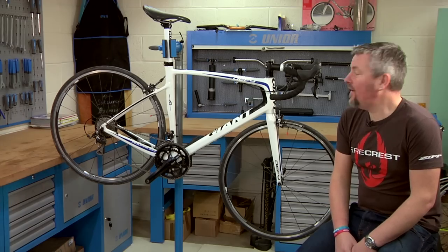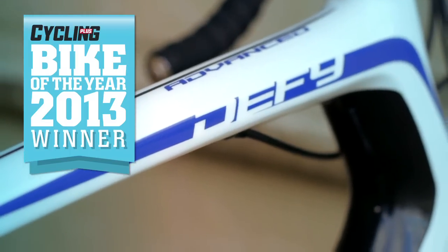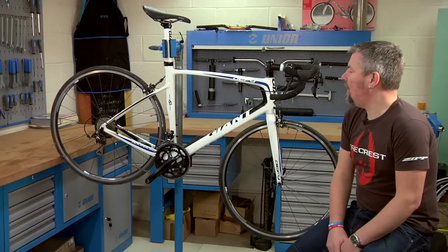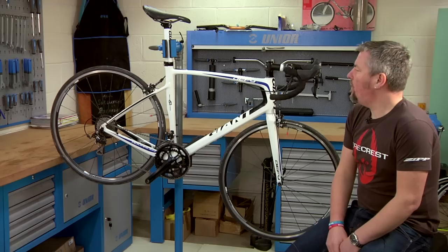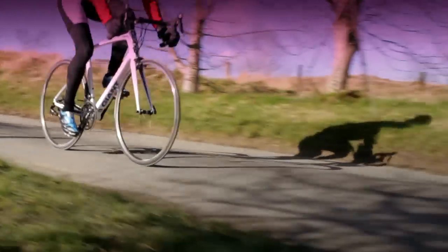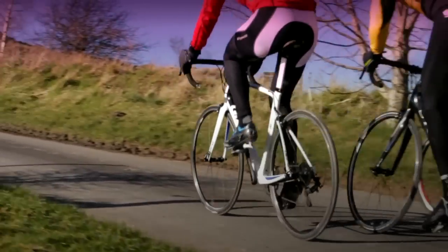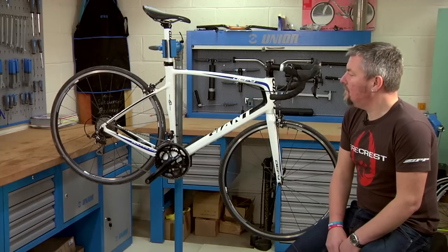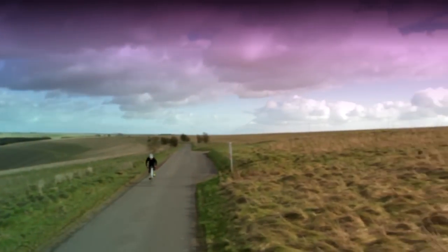Here we are with Giant's new Defy Advanced 2. It's part of their endurance range, so for that you can probably read sportive bike, although what does set this apart from most relaxed, stable, sporty rides out there is the way that this one handles. Giant's engineers and designers have done a fabulous job balancing what is a supremely comfortable bike to ride with one that handles as well as any race-derived bike.